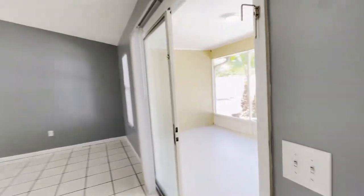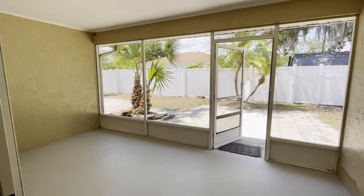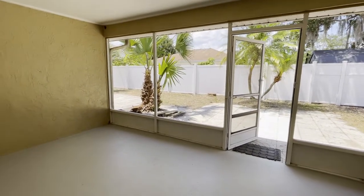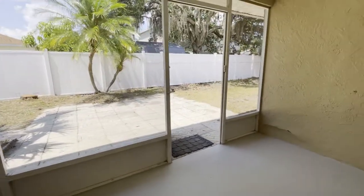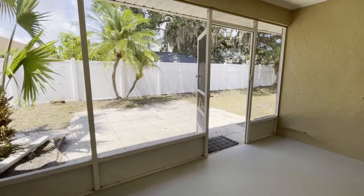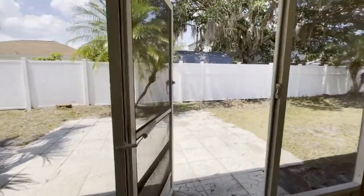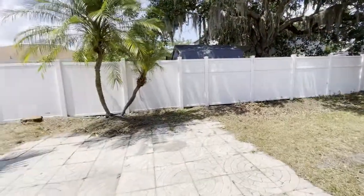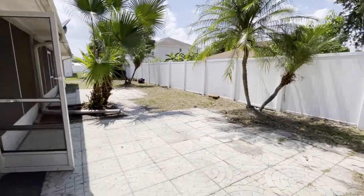Let's take a look outside. Gorgeous patio space, very spacious, great to entertain family and friends. Connected to your outdoor space, well maintained.